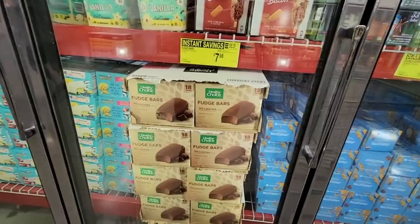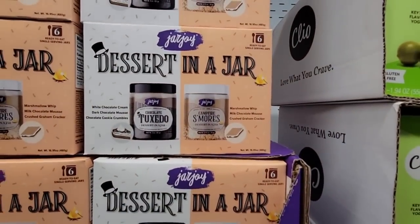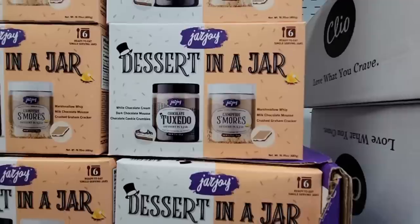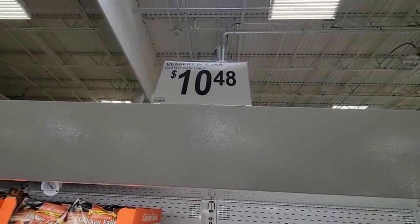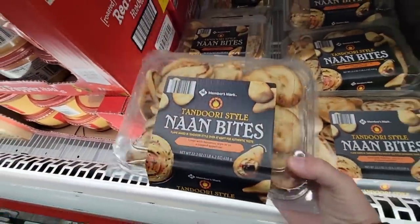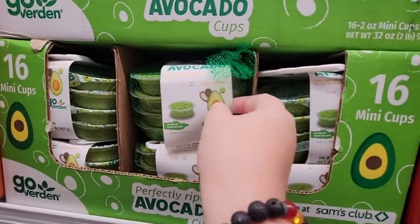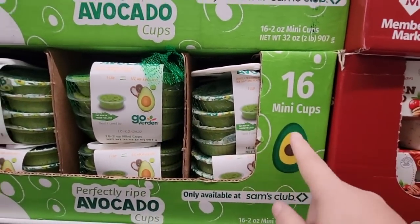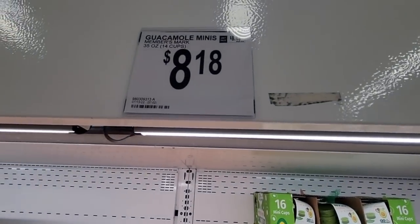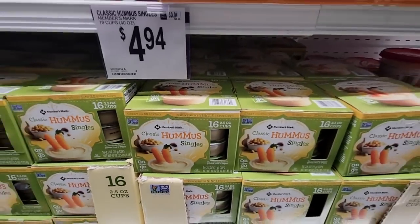We got here early when the store opened and I love it when the shelves are so full. Fudge bars for $7.98 — a healthy choice and a not-so-healthy choice, but moderation, right? Dessert in a jar: six of them, chocolate tuxedo and campfire s'mores, $10.48. Sinbites for $5.18. Mini cups — 16 of them for $9.18. Guacamole minis, 14 for $8.18. Hummus — 16-pack for $4.94.